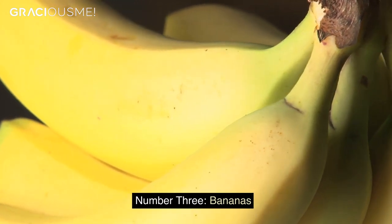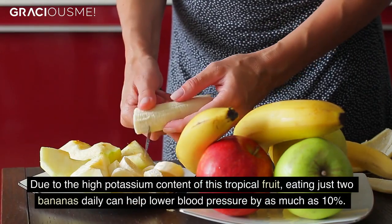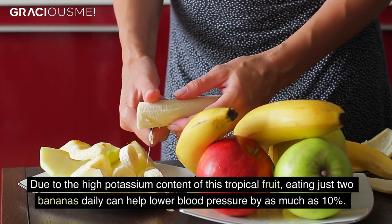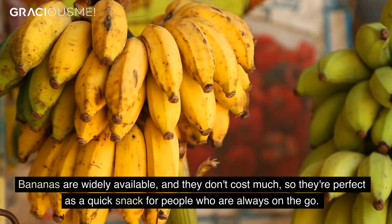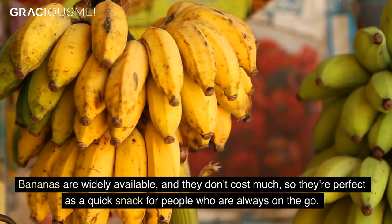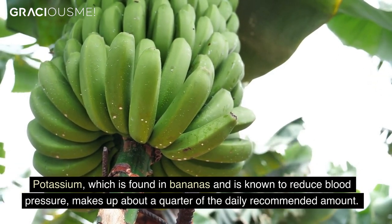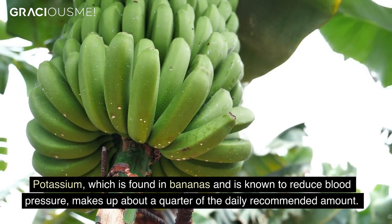Number 3. Bananas. Due to the high potassium content of this tropical fruit, eating just two bananas daily can help lower blood pressure by as much as 10%. Bananas are widely available and they don't cost much, so they're perfect as a quick snack for people who are always on the go. Potassium, which is found in bananas and is known to reduce blood pressure, makes up about a quarter of the daily recommended amount.